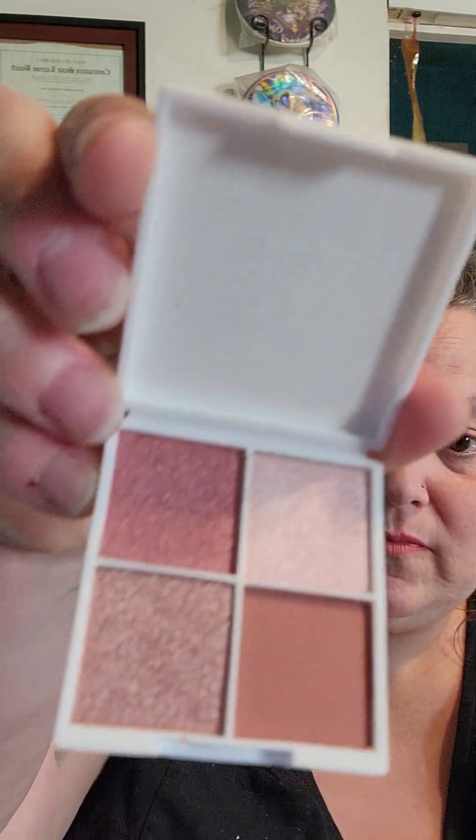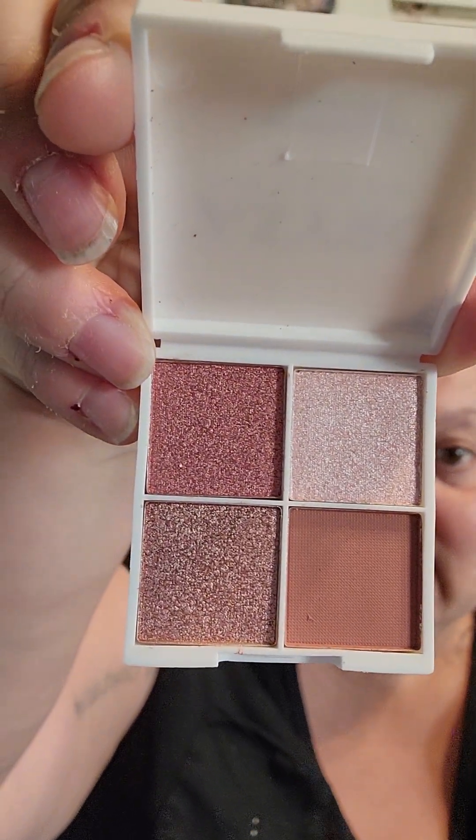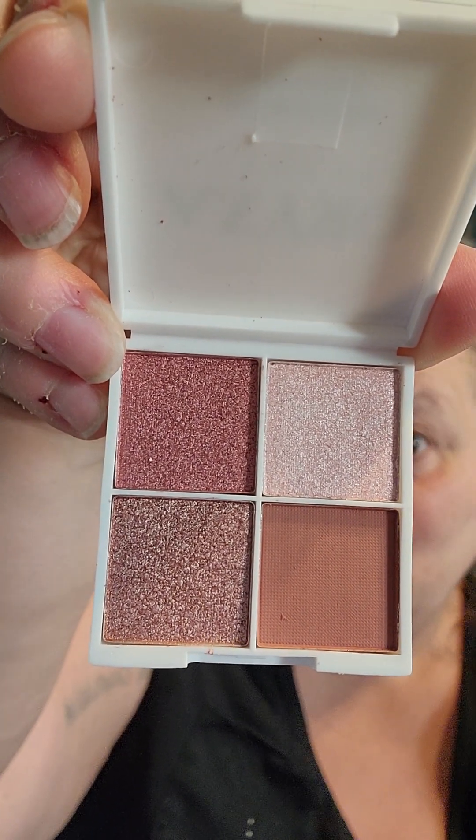Last but definitely not least — and if I can't pronounce it, oh well — Orisa Beauty Nebula Shimmer Eyeshadow. Look at those colors, ladies and gentlemen, the shimmer is in the house! I love that. Now I don't wear eyeshadow much, but let me tell you, I've got so much. I've got a lot, I just don't wear it and I don't know why. Maybe I'll start.